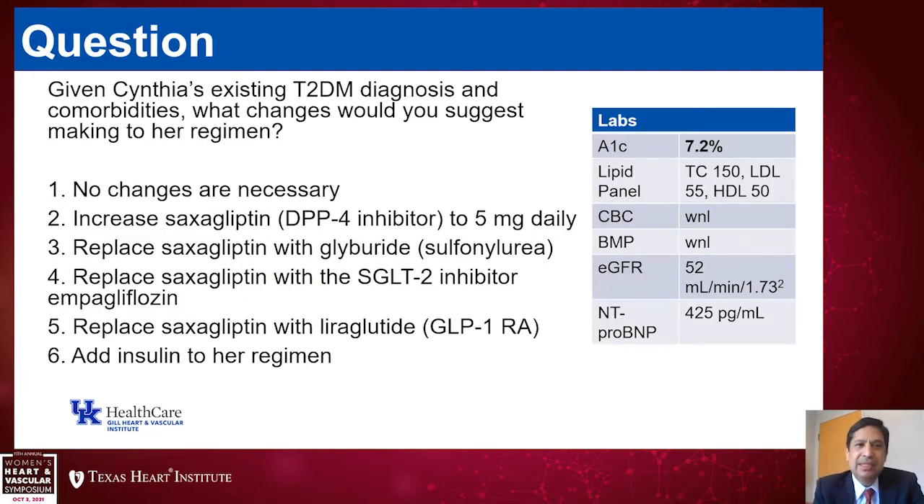The question is, given Margaret's existing type 2 diabetes and her comorbid conditions — which include hypertension, coronary artery disease, heart failure with preserved EF, obesity, and obstructive sleep apnea — what changes would you suggest to her regimen? Options include: no changes; increase saxagliptin to 5 mg daily; replace saxagliptin with glyburide; replace saxagliptin with an SGLT2 inhibitor such as empagliflozin; replace saxagliptin with a GLP-1 receptor agonist such as liraglutide; or add insulin.